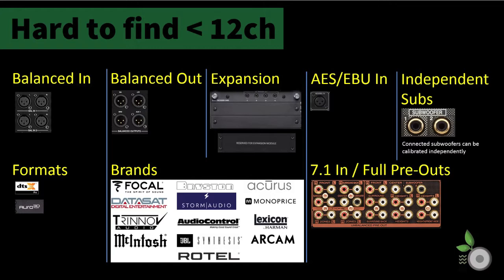7.1 inputs start to disappear as well, along with full pre-outputs. It becomes more common with receivers to see pre-outputs as a subset, including those that only offer pre-outs for subwoofers. Power ratings of receiver models typically go down, even though it should be possible to maintain or even increase output as channel count drops. Clearly, this is done to meet a price point target the manufacturer believes they need to hit to be successful within a channel count category.